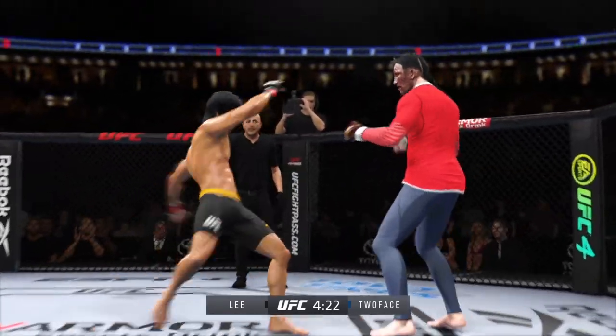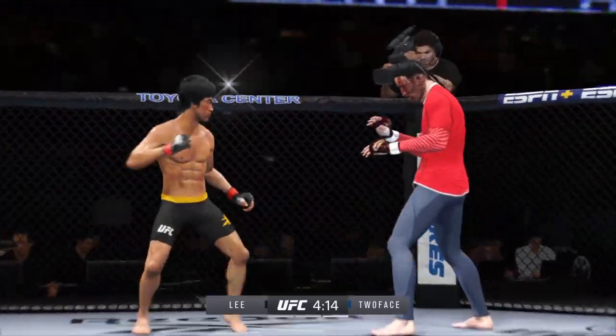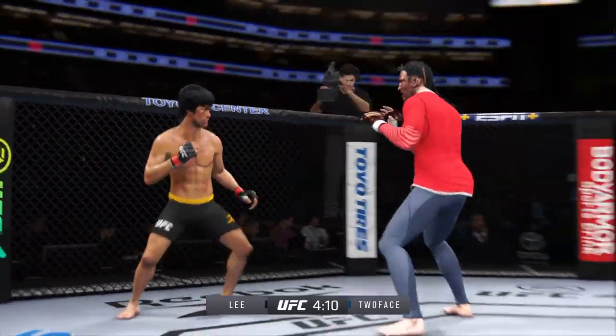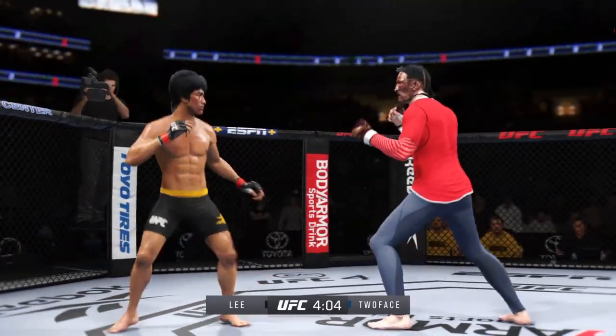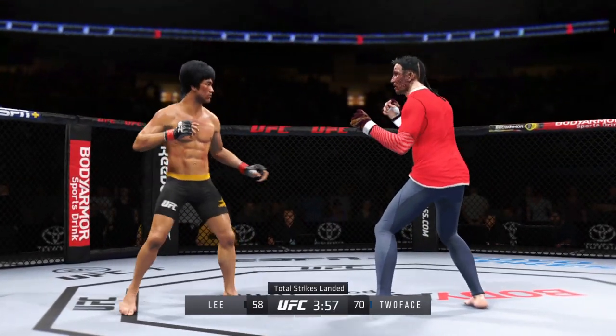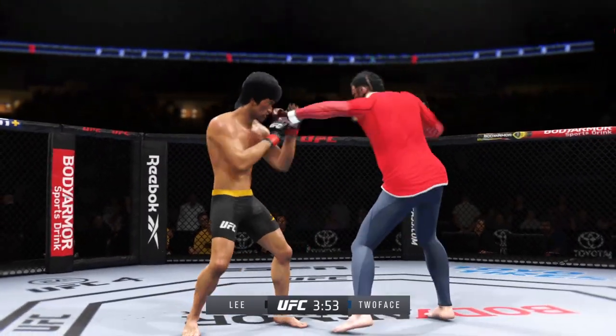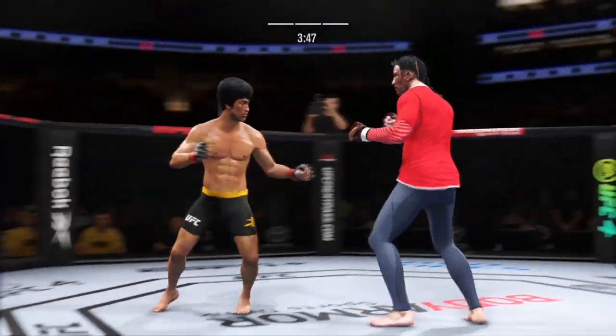He continues to land. He was hurt — turned him off. Go get him. Beautiful knee to the body by him there. We talked about his size advantage off the top, and he put it to good use there.